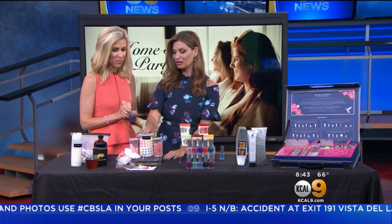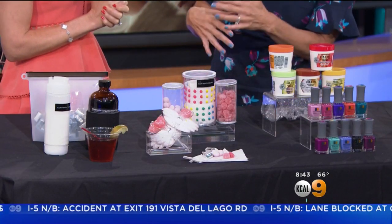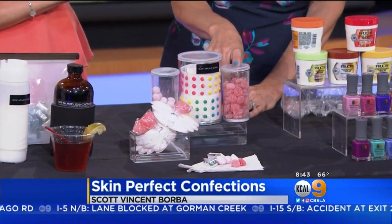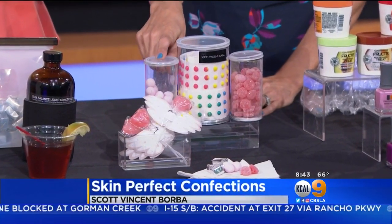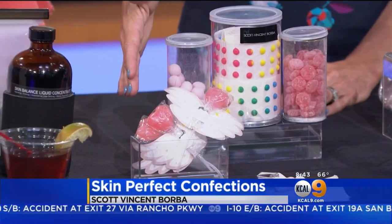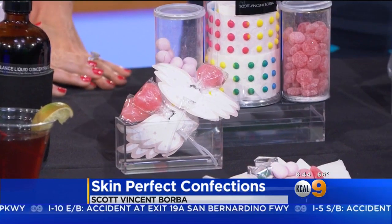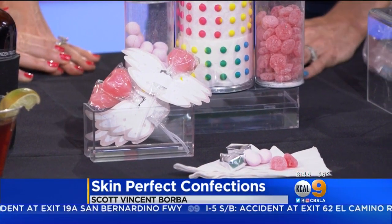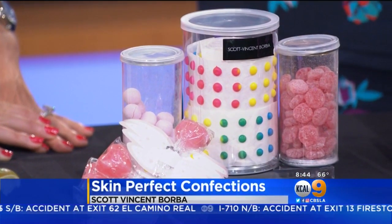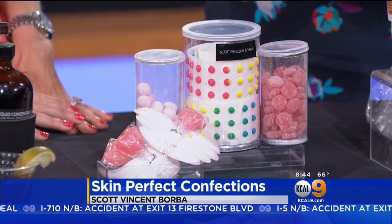We have Skin Perfection Confections by Scott Vincent Borba. You want to also take care of your skin from the inside, so these are yummy, delicious treats that nourish your skin from the inside. They come in glowy gummies, glow dots, rosy glow bon bons, and power glow pops. Each one targets something different — the pops are great for oily skin, the bon bons are great for your natural body odor and making it smell good, the glow dots are great for repairing, and the gummies have cherries which are a great antibacterial. It's a great alternative to serve at your dessert station — it just makes it really fun.